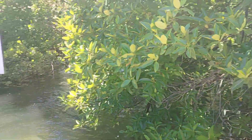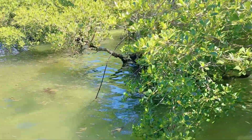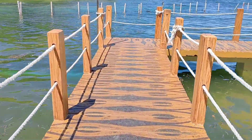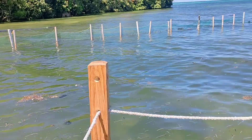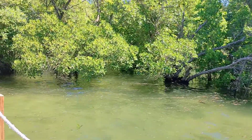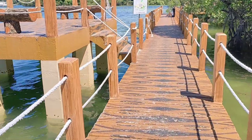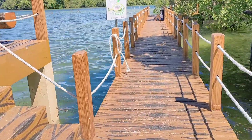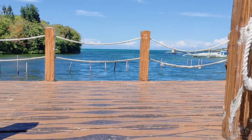And next up, we're going to Boracay Mangrove Plantation, also known as Boracay Mangrove Trees. There are a lot of mangroves everywhere, and this is the path where you can see the mangrove plantation. Your friends can also take Instagrammable pictures here. What a beautiful view!